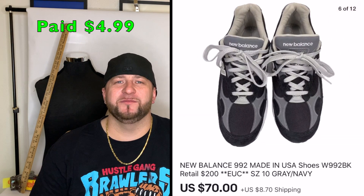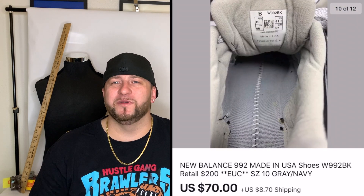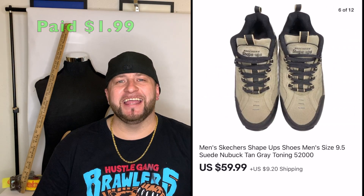Next was a pair of New Balance 992s I paid $4.99 for. They were in great condition — the only thing missing was the insoles. I sold those for $70 plus shipping.